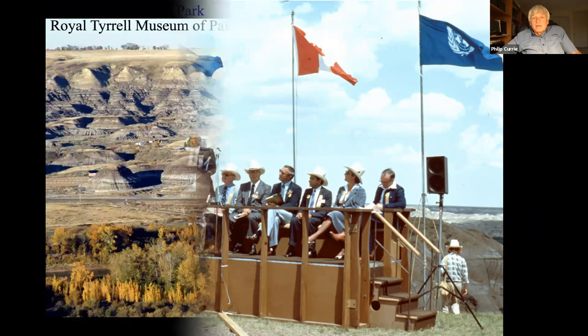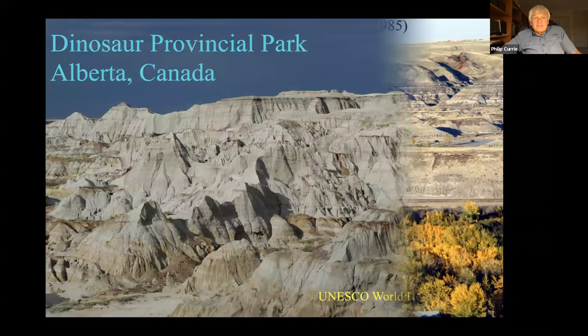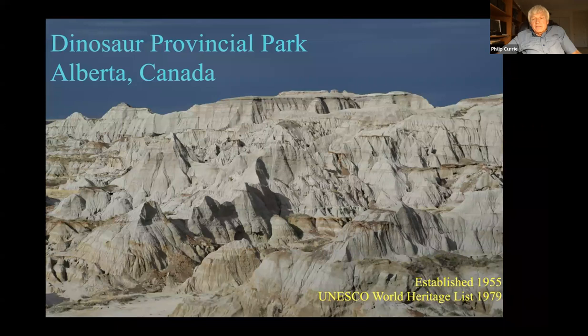They decided to build a museum — the Tyrrell Museum of Paleontology — because of the UNESCO designation. It wasn't built in Dinosaur Park itself because the park was too sensitive; there were too many dinosaur bones and it would be very hard to protect them all. They decided to build it in Drumheller instead, about two hours away. Dinosaur Park has really only been a park since 1955, although people had been collecting dinosaurs for more than 50 years before that.